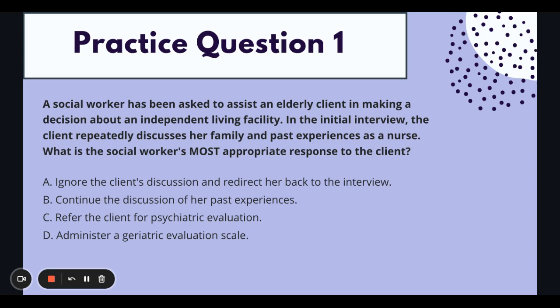We never want to ignore a client — that is not appropriate, especially in the engagement phase when we're trying to learn more about the client. That would show we're not really listening or trying to build a strong therapeutic alliance. So A would be out: ignore the client's discussion and redirect her back to the interview. If you've been in medical situations where they're just reading through a list and not taking time to get to know you, it's not a place you want to go back to.